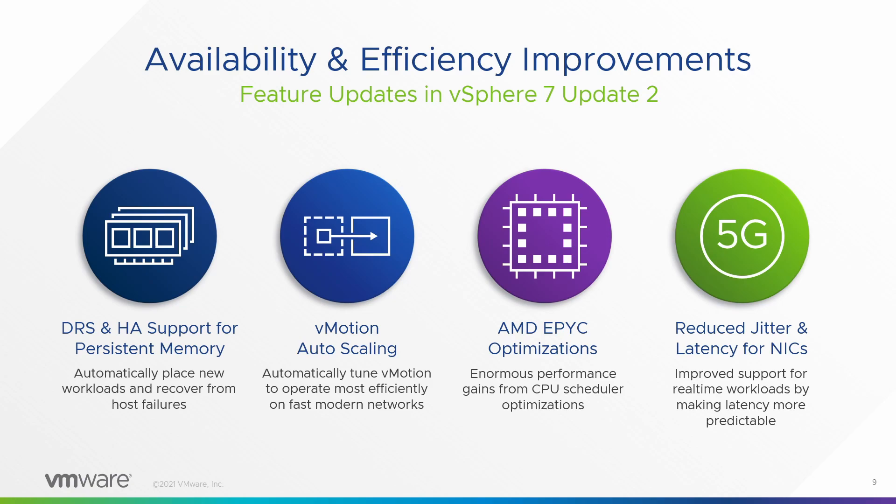AMD EPYC — Intel CPUs are different than AMD CPUs, so AMD CPUs require new optimizations. As we see more and more workloads running on AMD EPYC CPUs, we learn more about cache placement, NUMA, and power management. All of that has come to fruition in vSphere 7 Update 2, where we've got a new AMD CPU scheduler that has enormous performance improvements. Just upgrade to Update 2 and you get them. All workloads are different so we can't tell you exactly how much, but we know you're going to be happy.